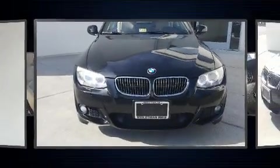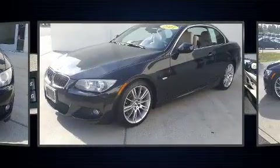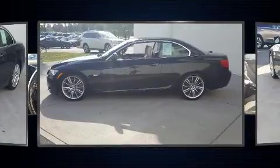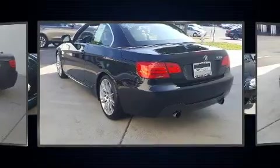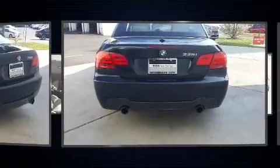Familiarize yourself with a 2011 BMW 335i. This two-door, four-passenger convertible still has fewer than 70,000 miles. BMW made sure to keep road handling and sportiness at the top of its priority list. It features an automatic transmission, rear-wheel drive, and a three-liter six-cylinder engine.